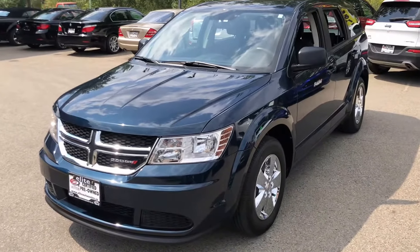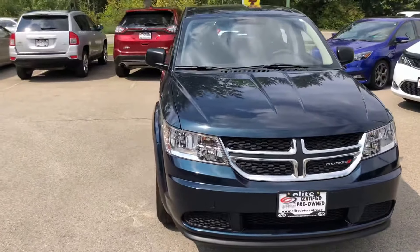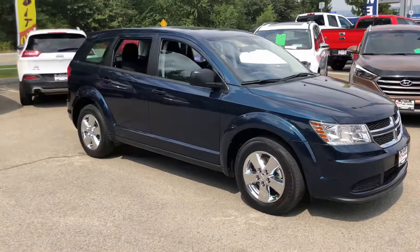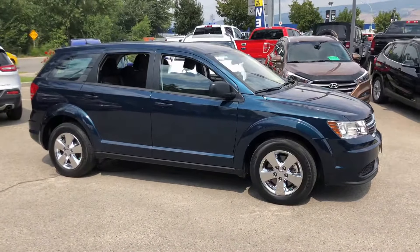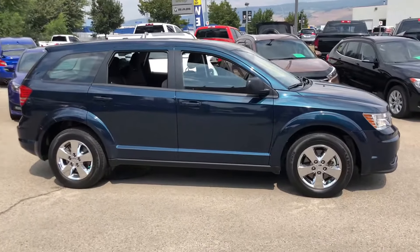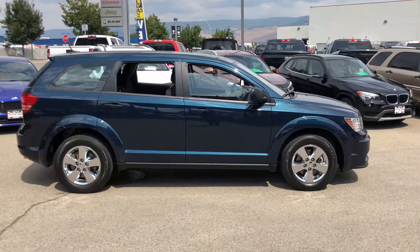If you'd like any more information on this vehicle, my name again is Michael Francis — my contact information is located at the bottom of this video. Feel free to give me a call, come in and see me, or text me. Six months free roadside assistance and one free oil change are included with this Journey. Elite Auto Center is located in sunny Kelowna, British Columbia — we look forward to hearing from you soon, thank you.